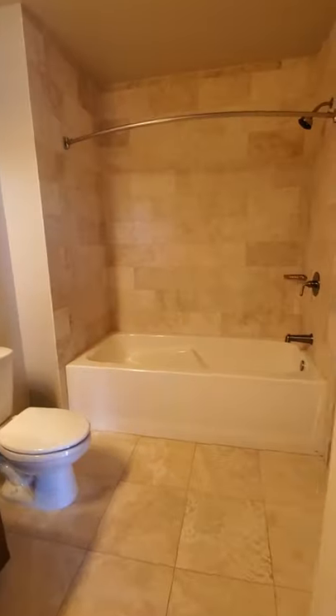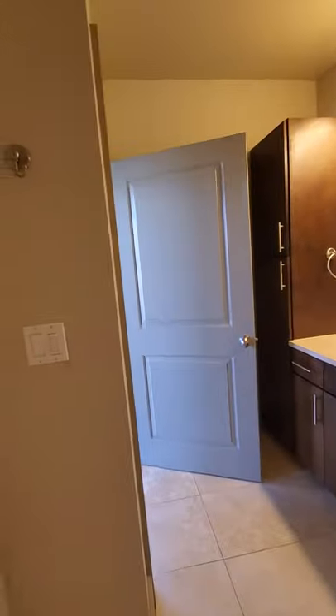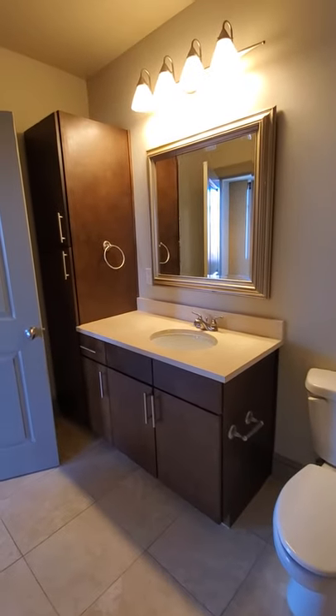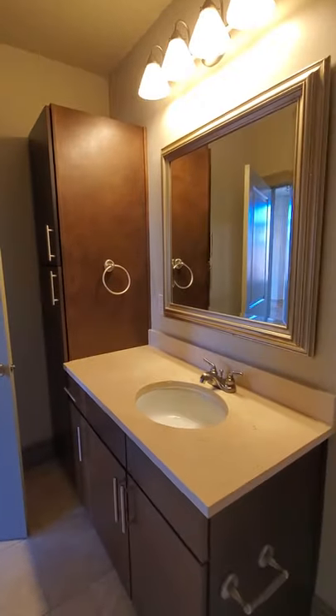Next up we're going to take a look at the second bathroom — trying not to get caught in the mirror, not ready to be famous. Here's the granite countertops, large vanity, again lots of storage space and lots of depth there.